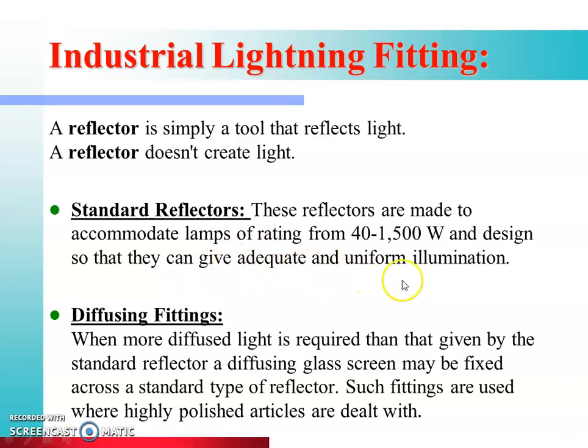Standard reflectors are made to accommodate lamps operating from 40 to 1500 watts and are designed so that they can give adequate and uniform illumination. The lamp and reflector combination in the factory provides the required illumination.